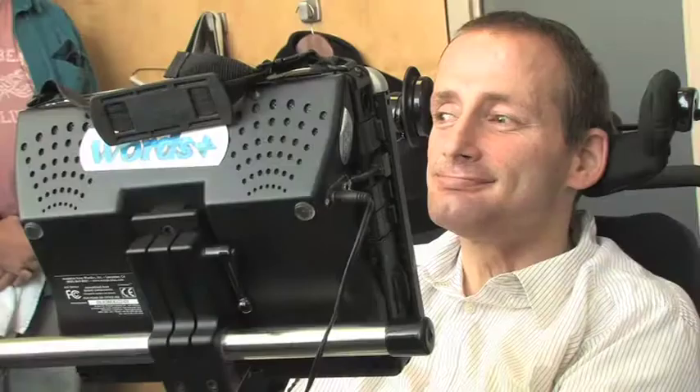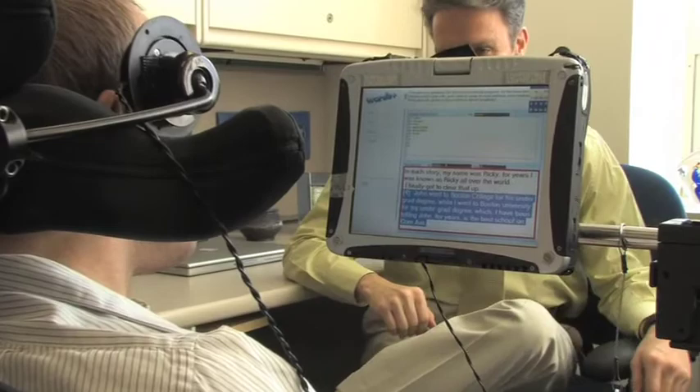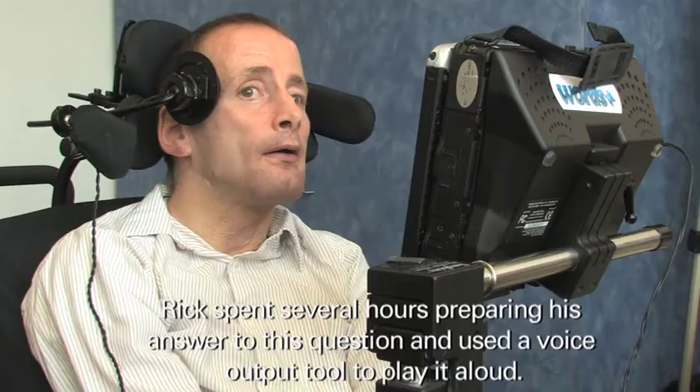The best way Rick can access that technology is using a switch at the side of his head. The software actually scans through the alphabet, numbers, word lists, and pre-stored phrases and sentences. He is able to use that to either open something he has written in advance and speak it out — which is often the most efficient, especially when giving a presentation — or more slowly generate a totally unique message.